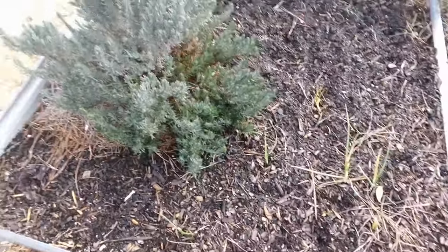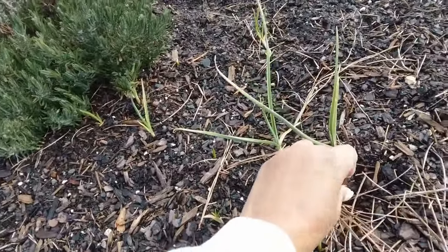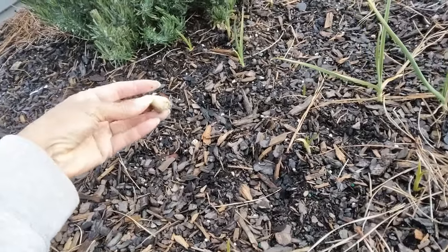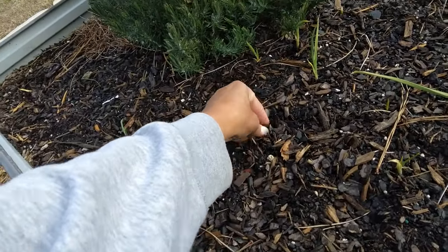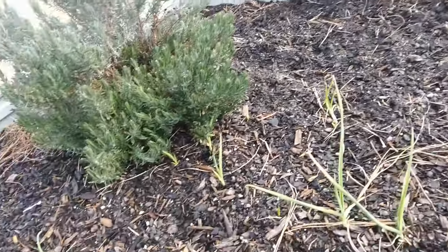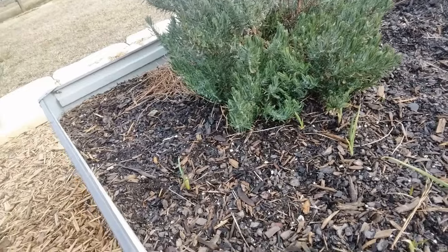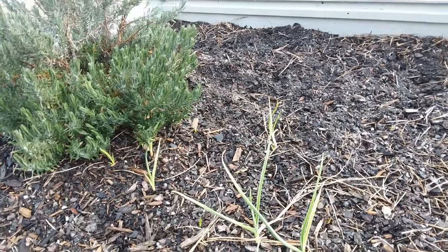Over here I've got my garlic — got some garlic up and it looks like somebody has been in here. Let me just shove it back down and cover that. The dog has been over here, and there's been an armadillo. But anyway, garlic is coming up pretty okay.